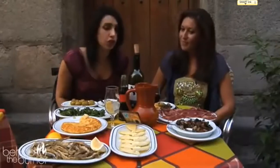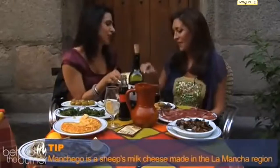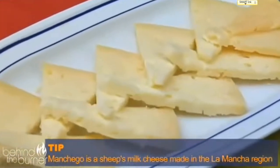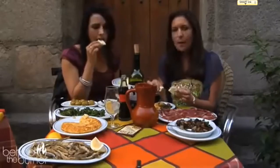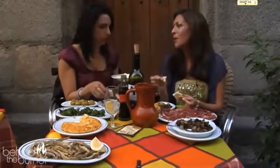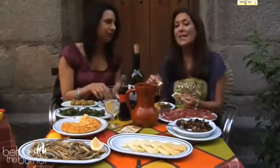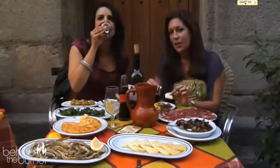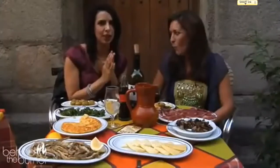No meal is complete in Spain without queso, which means cheese, and they are famous for their manchego cheese. This manchego has a lot of flavor — really delicious and very crumbly. You realize the difference between really good manchego and your run-of-the-mill supermarket manchego. Talk to your cheesemonger at home because you can find amazingly different varieties of manchego cheese. Here we're obviously having one of the best because we're here in Spain.